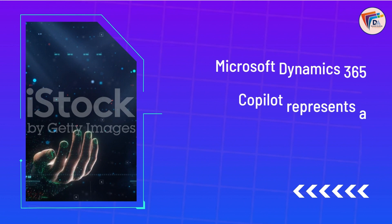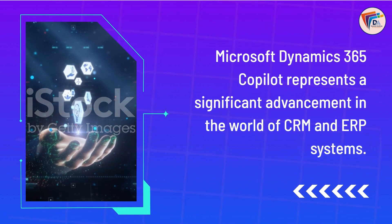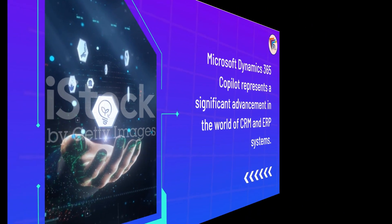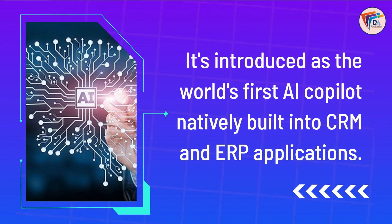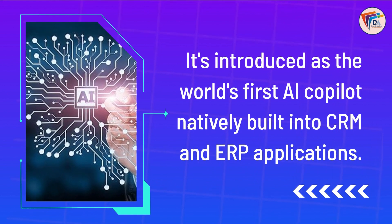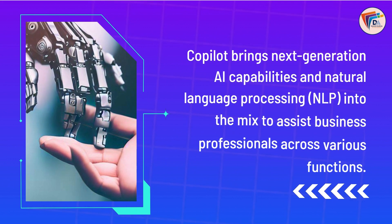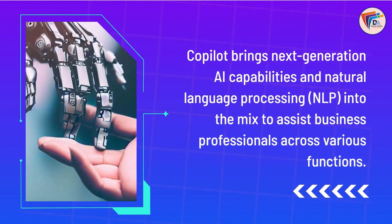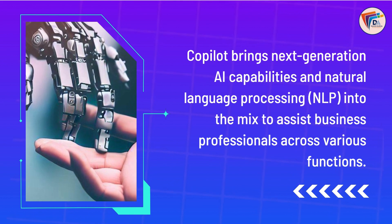Microsoft Dynamics 365 Copilot represents a significant advancement in the world of CRM and ERP systems. It is introduced as the world's first AI Copilot natively built into CRM and ERP applications. Copilot brings next-generation AI capabilities and natural language processing (NLP) into the mix to assist business professionals across various functions.